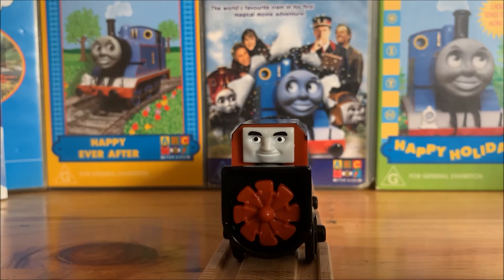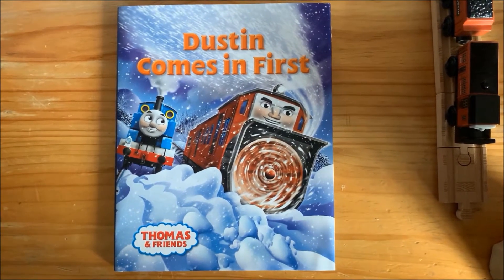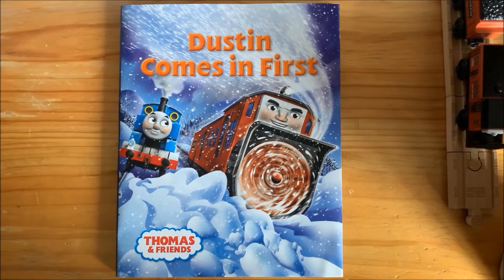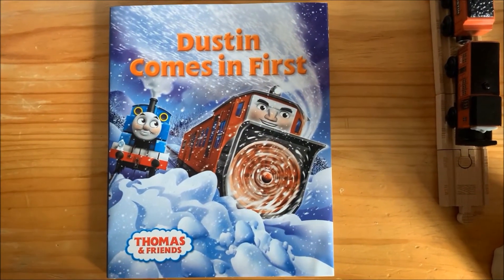Dustin was one of the story collection series characters that were online exclusives. The book that came with Dustin is titled Dustin Comes in First and features artwork of Thomas by the side of Dustin, who is clearing some snow off the tracks.